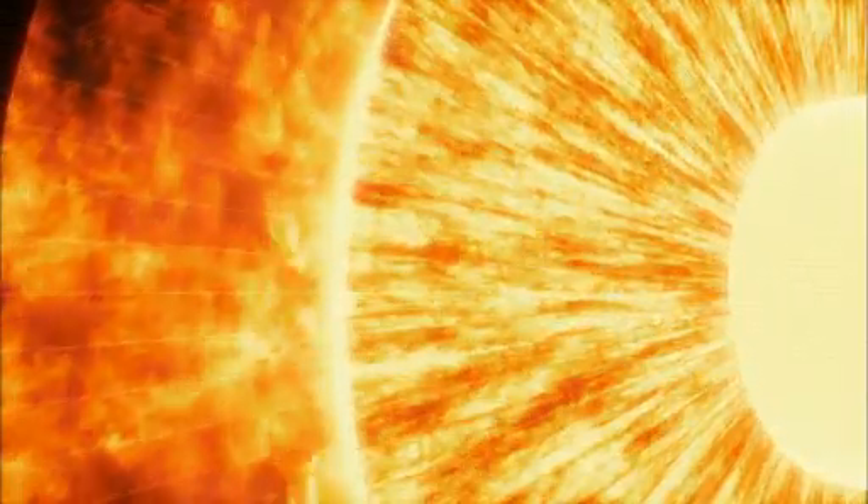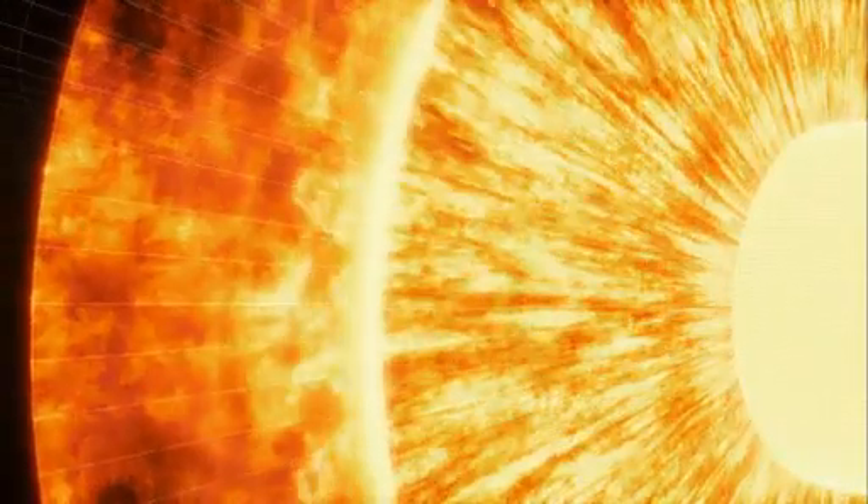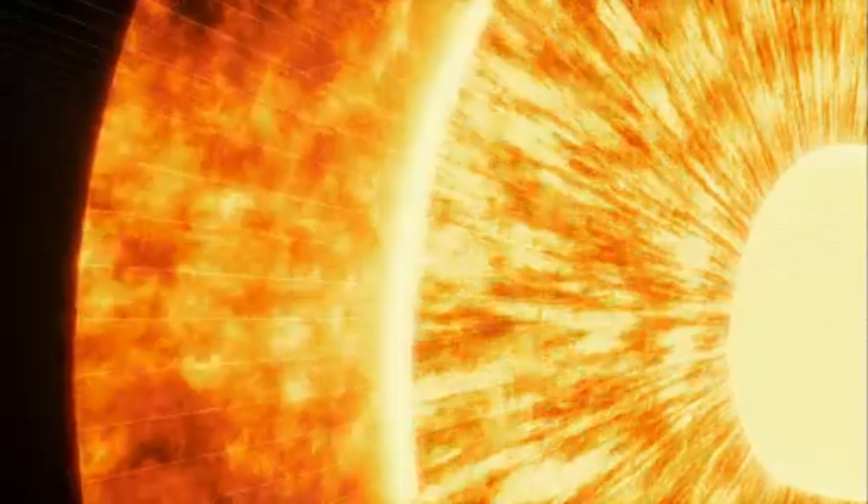Above that is the convective zone, a layer known for the swirling currents of plasma that carry energy from the sun's interior towards its bubbling surface. Because energy is actively transported by these currents, it takes, on average, only a month for a photon to move through and out of this region.